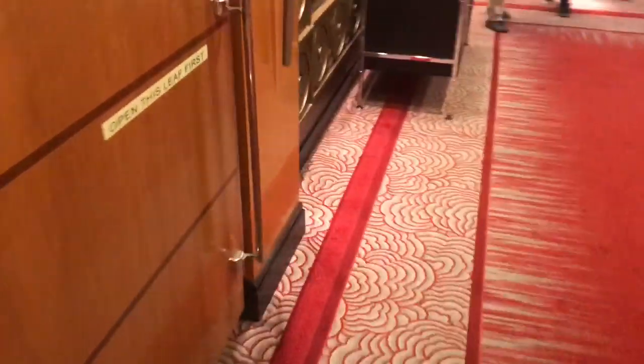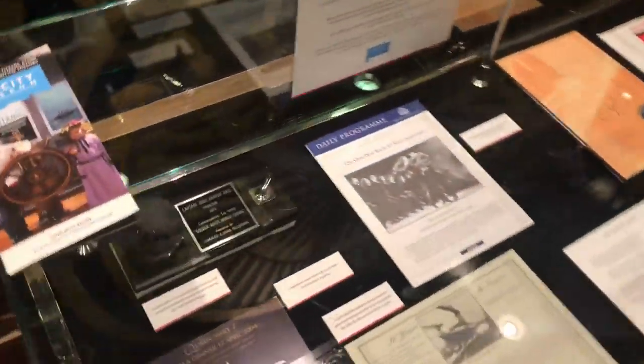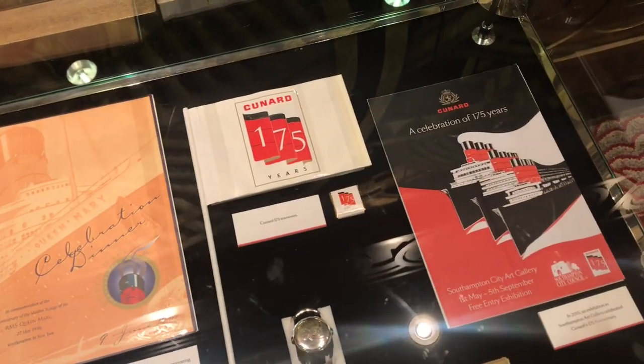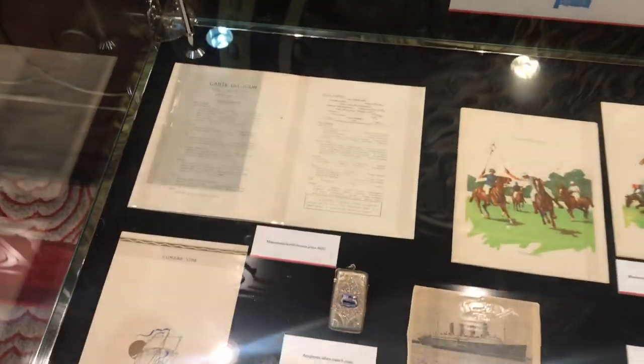There are things that cover the era of QE2, Queen Mary 2, and then all the way back to Queen Mary, Queen Elizabeth, Caronia, Mauritania, Aquitania, and Berengaria. They've even got some items from Lusitania as well, but of course Lusitania didn't sail from Southampton so that's not being carried on this trip.